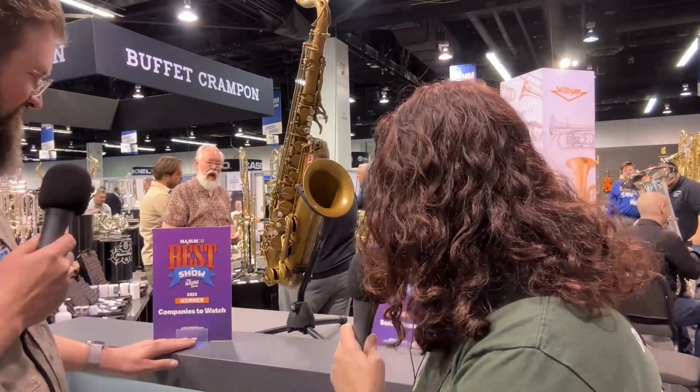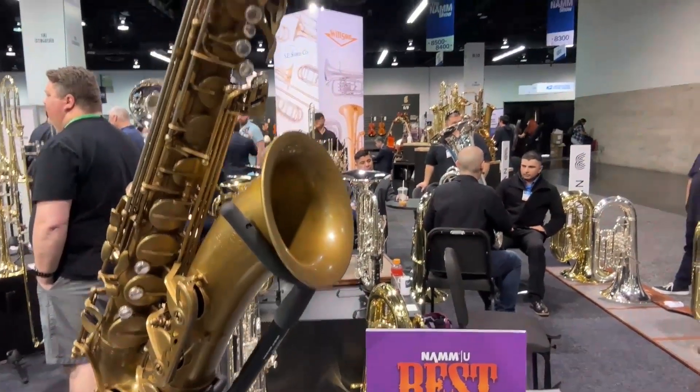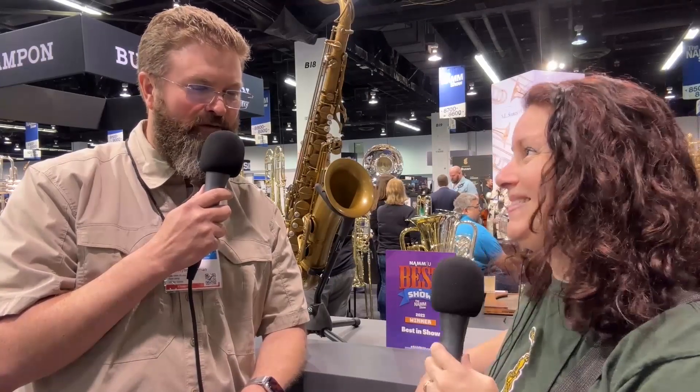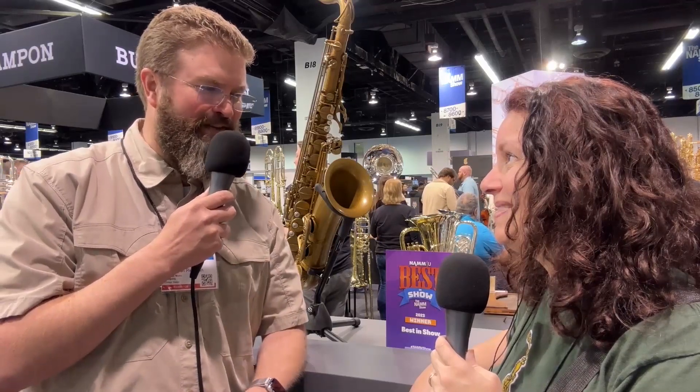...how long it took to come up with this idea and work with Bob Mincer and all that. I played this yesterday — the key work — the ergonomics are really great. And the sound: ergonomics are so important, but the sound is the most important aspect of it, and it sounds really good. It's a long journey but it was worth every minute. We've gotten a lot of positive feedback here at the show on how great it plays and feels.